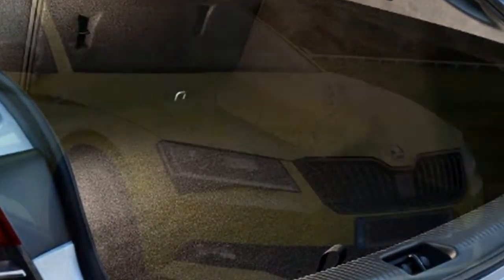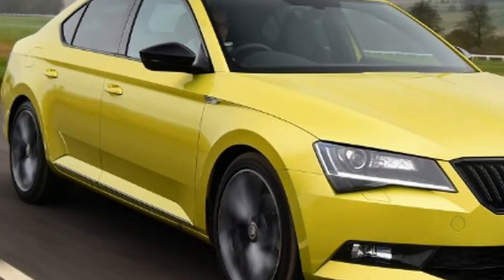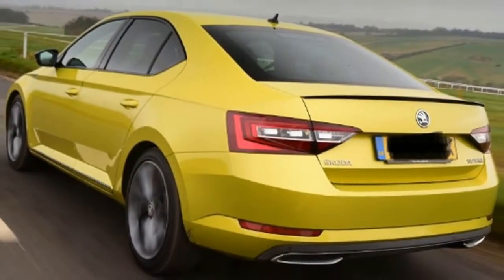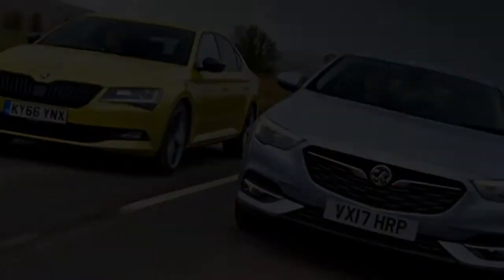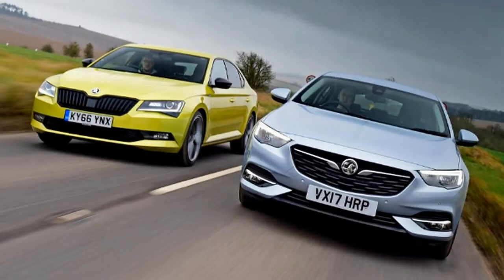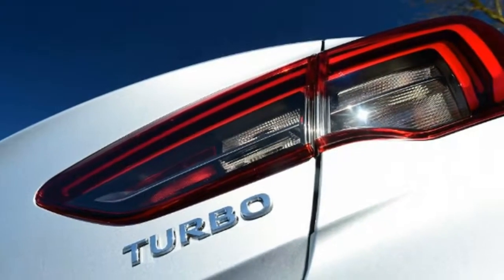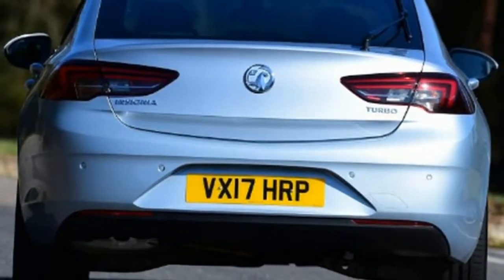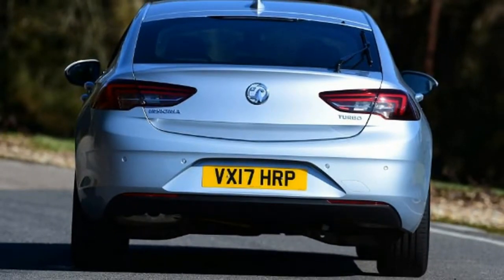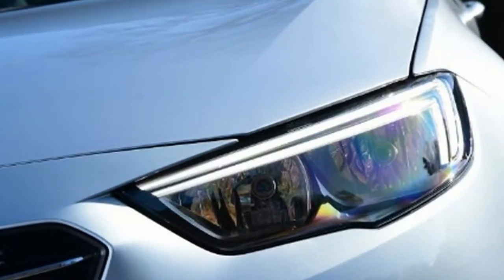The Skoda Superb is a firm Auto Express favourite, having picked up a hat-trick of best family car titles at the New Car Awards. The combination of space, performance, efficiency and tech is convincing, and in Sportline trim the gloss black grille, window surrounds and 19-inch alloys mean it arguably looks even sportier than its Insignia rival. Tester's Notes — Display: Skoda's 9.2-inch infotainment screen is sharper than Vauxhall's, and other kit includes Apple CarPlay, Android Auto, Wi-Fi hotspot and sat-nav.